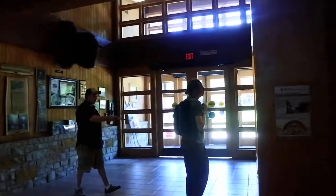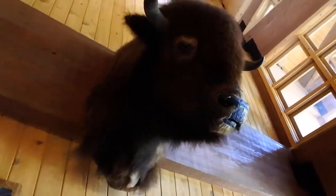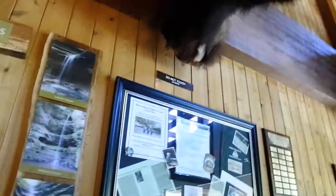You might wanna read this. Here's a bison.